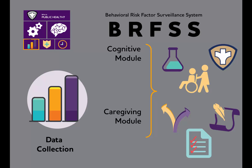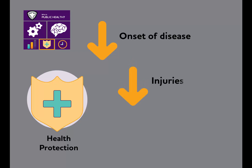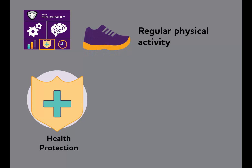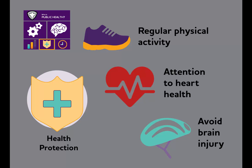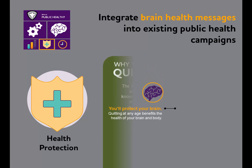A second technique of public health intervention is health protection. These strategies help reduce the onset of disease, reduce injuries, and reduce other health problems. While there is currently no way to prevent Alzheimer's, a growing scientific consensus has concluded that healthy living — including regular physical activity, attention to heart health, and avoiding traumatic brain injuries — benefits the brain by reducing the risk of cognitive decline. This provides public health officials the opportunity to integrate brain health messages into campaigns on healthy living practices, such as smoking cessation or diabetes management.